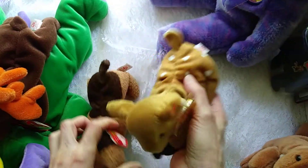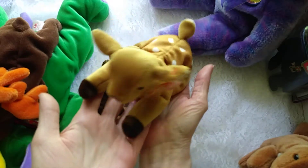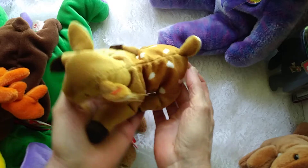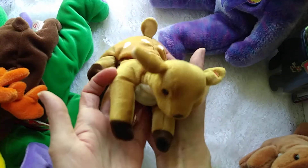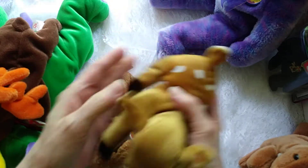Also in our shop is this adorable deer. She has been purchased several times by photographers as photo props when taking baby pictures. Her name is Whisper. Isn't she precious? Absolutely precious. And the tag protector as well.